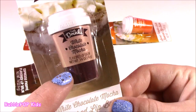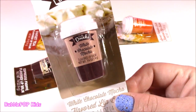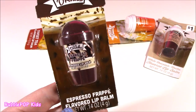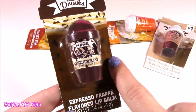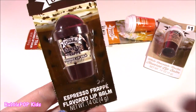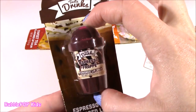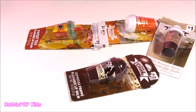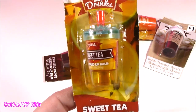Look at this — white chocolate mocha. I could go for one of those right about now. Look at that whipped cream, you can see the iced coffee. It is espresso frappe flavored lip balm. It's going to be so good. These little containers look so real. If you're not a coffee drinker, we got a little sweet tea for you.